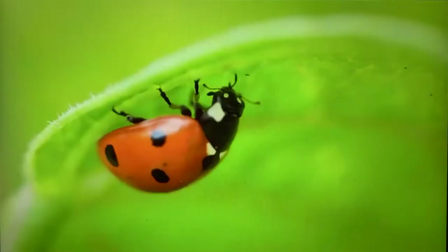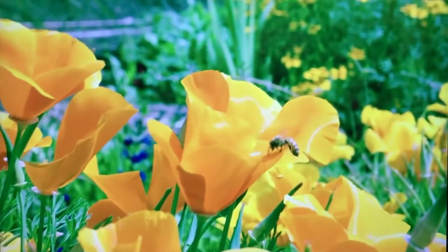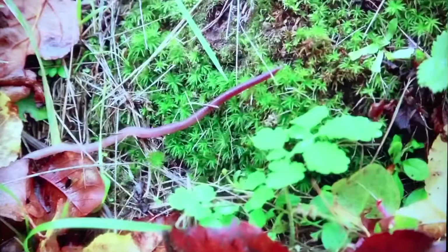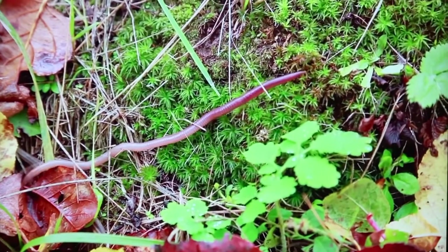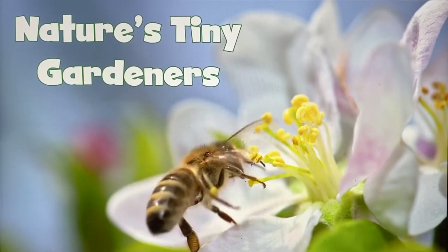Ready? Let's go! Nature's Tiny Gardeners.